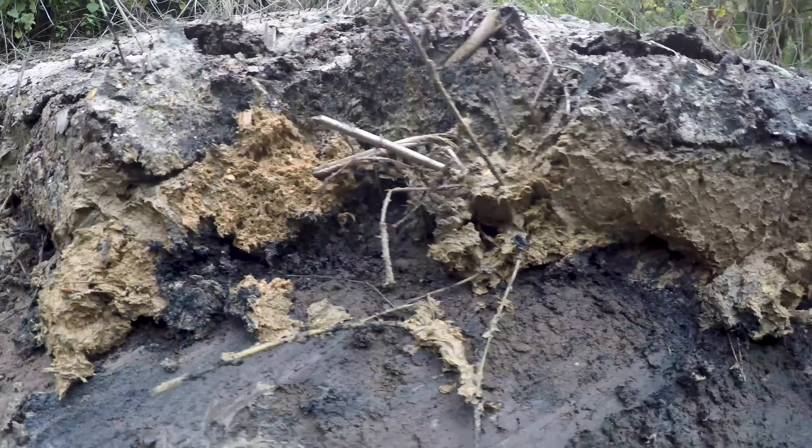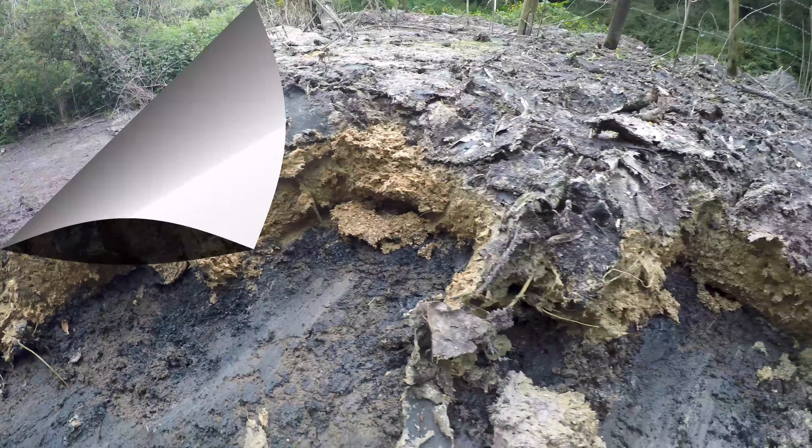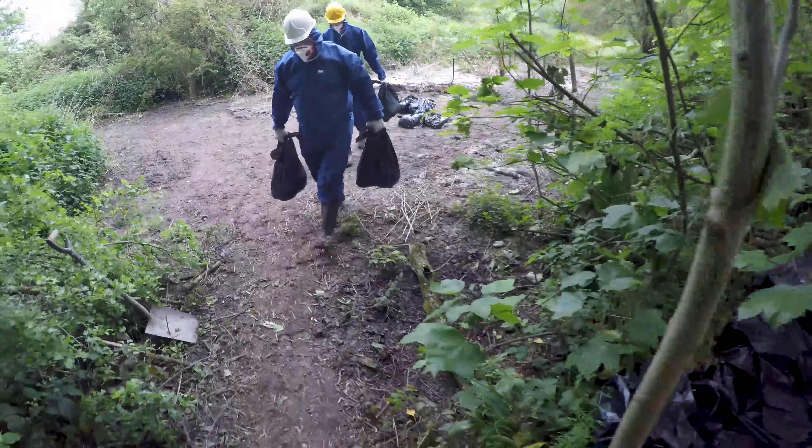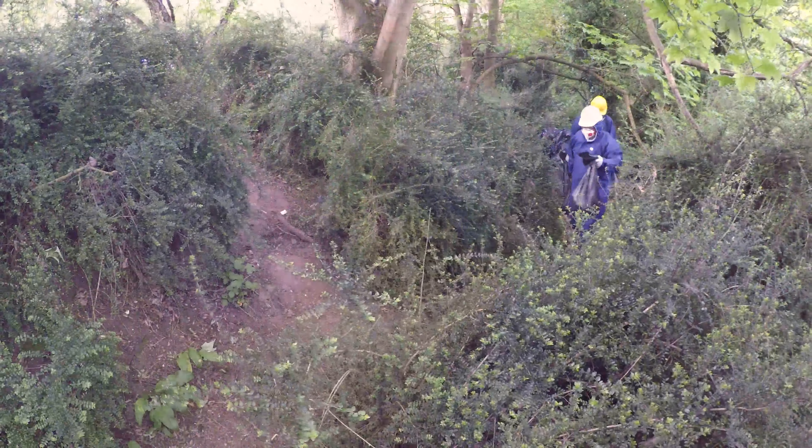It has been here for so long it has even acquired a black silty layer at the bottom, just like a pond. Due to access being available only via one path, the technicians have to carry the bags out by hand.